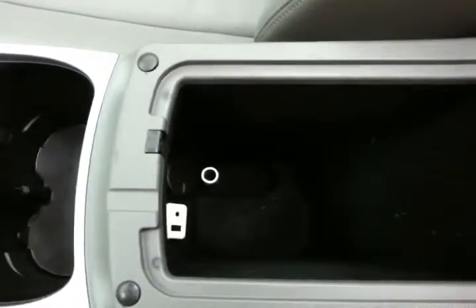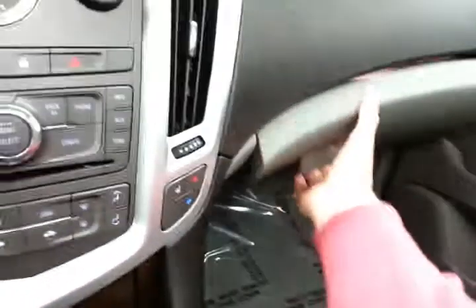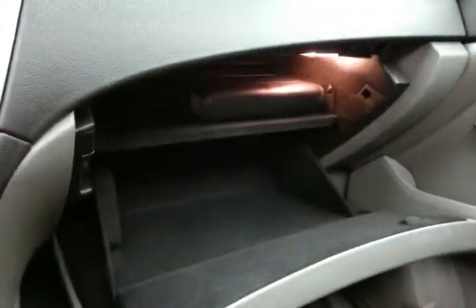Six-speed automatic transmission with manual shift control. Lots of storage in the armrest with USB and auxiliary input, allowing you to connect mobile media devices like iPods, MP3 players, and smartphones. Very large glove box with all the owner's materials inside. Overhead auto-dimming mirror, HomeLink transmitter for the garage door opener, power moonroof, and power sunshade.